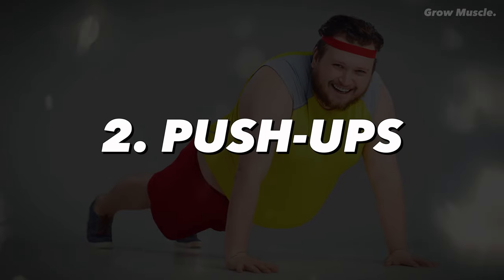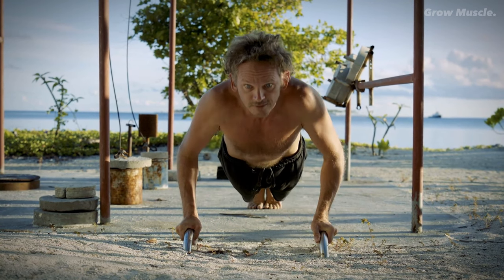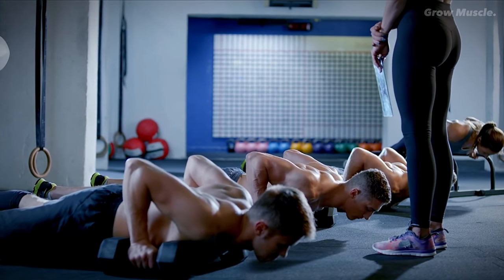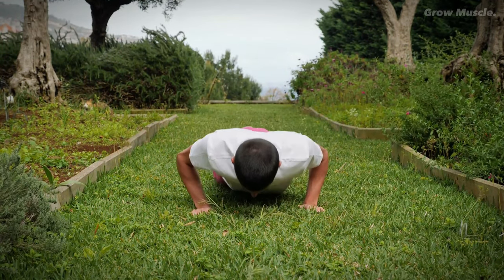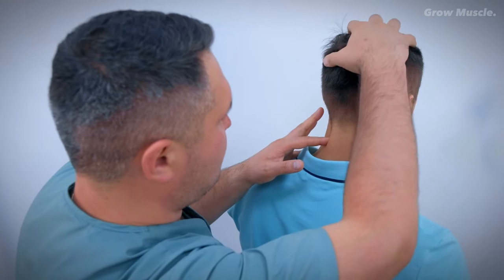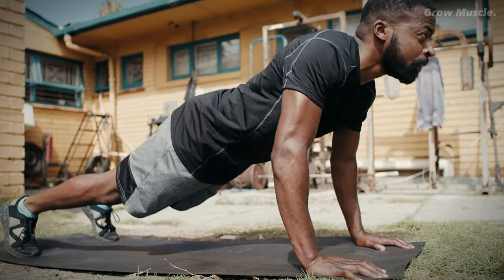2. Push-ups. Push-ups are a classic, no-equipment-needed exercise that engages several muscle groups all at once. This compound exercise activates your biceps, triceps, core, deltoids, and even your lower body. Beyond muscle engagement, push-ups provide an excellent cardiovascular workout, contributing to improved heart health. Correctly performed push-ups can promote better posture and help prevent lower back pain. Aim for 3 sets of 8-16 reps for optimal results.